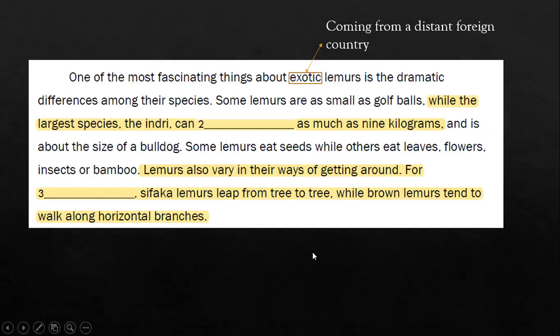Next paragraph: 'One of the most fascinating things about exotic lemurs is the dramatic differences among their species. Some lemurs are as small as golf balls. For the largest species, the indri can blank as much as nine kilograms and is about the size of a bulldog.' Don't forget to highlight the clue — nine kilograms is a big clue to help you answer the question. The word 'exotic' means that it comes from a distant foreign country.